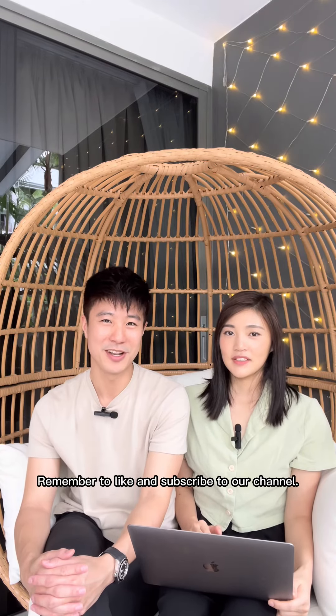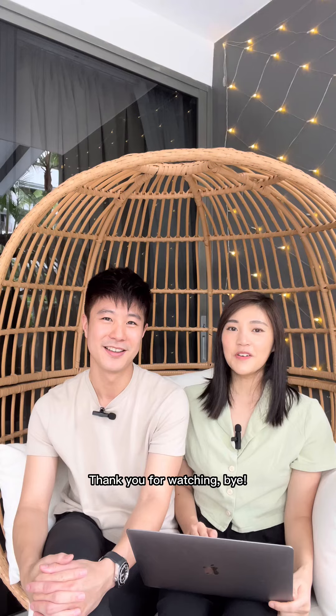We hope you enjoyed this video. Remember to like and subscribe to our channel. Thank you for watching. Bye-bye.